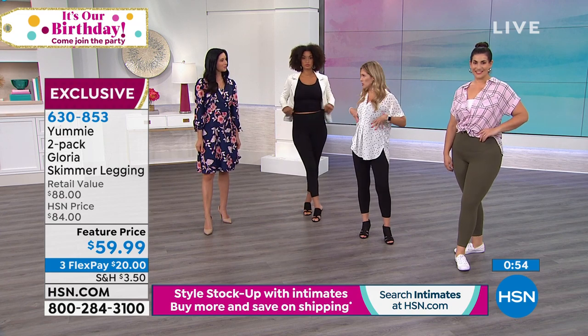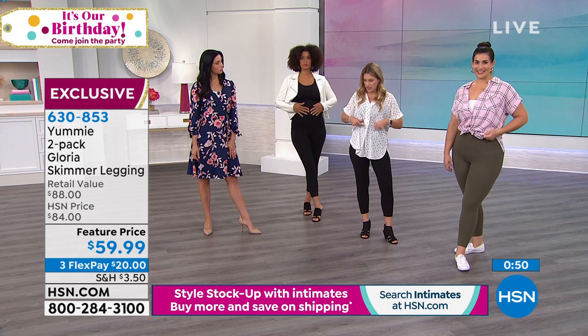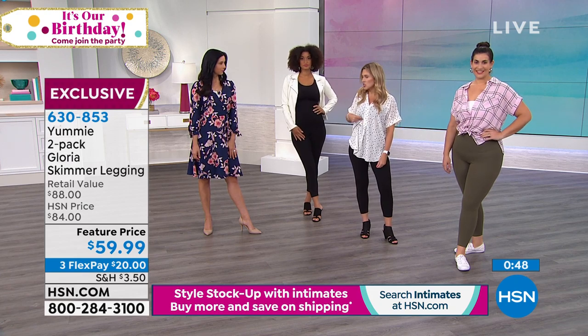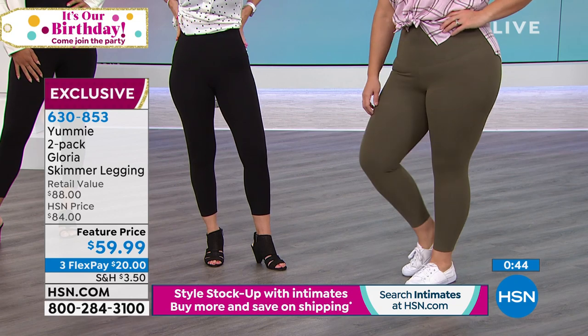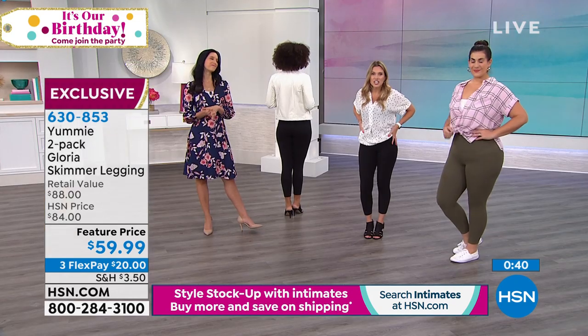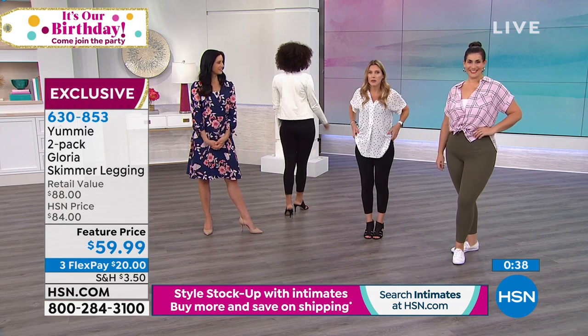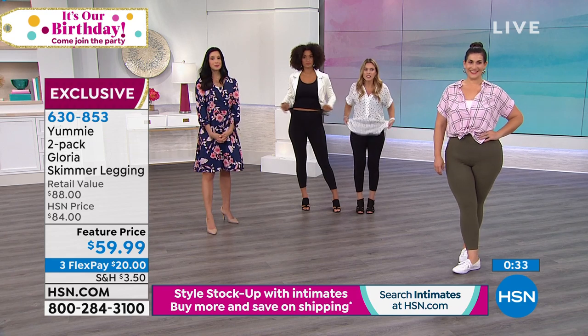I'm wearing one of the pieces from the today's special — the scoop neck bra. Because I'm short-waisted I have just a tiny bit showing between the waistband and the bra, so I'm getting so much shaping up high and wonderful contour in the waist. It's not changing my shape, just smoothing it out, which I love.